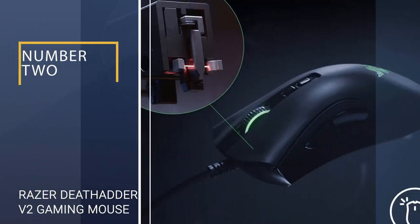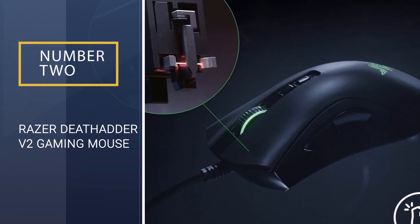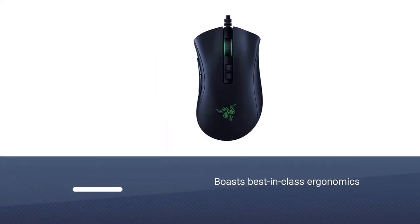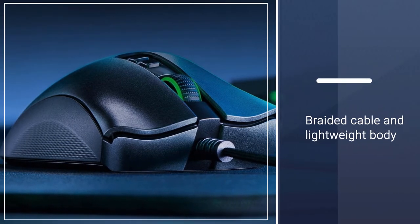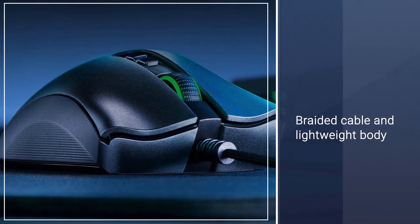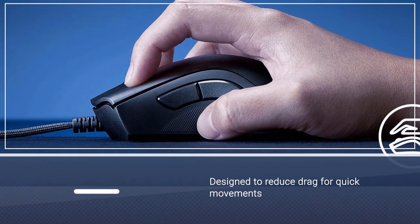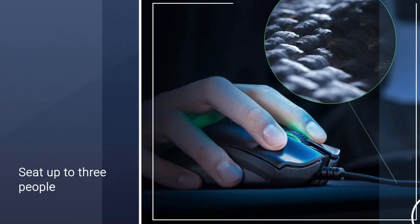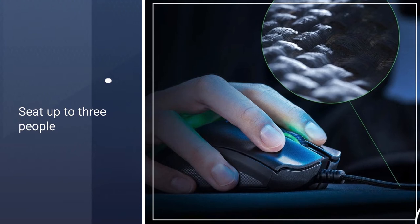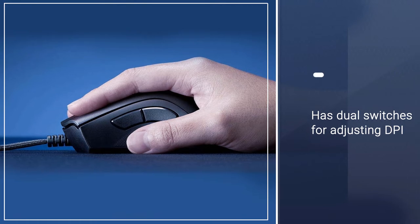Number two: Razer DeathAdder V2 Gaming Mouse. The Razer DeathAdder V2 boasts best-in-class ergonomics with a design that fits your hand more naturally to reduce hand, wrist, and forearm fatigue. The braided cable and lightweight body are designed to reduce drag for quick movements and to further prevent fatigue. The top of the mouse has dual switches for adjusting DPI on the fly, so you don't have to tab out of your game. It features eight programmable buttons and enough onboard memory for five different profiles.